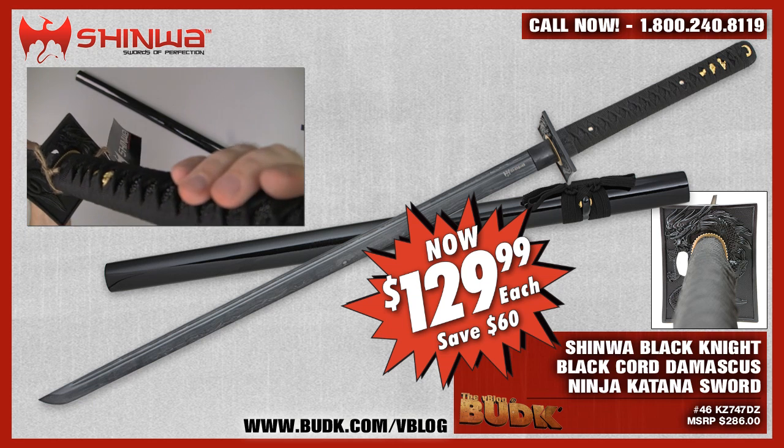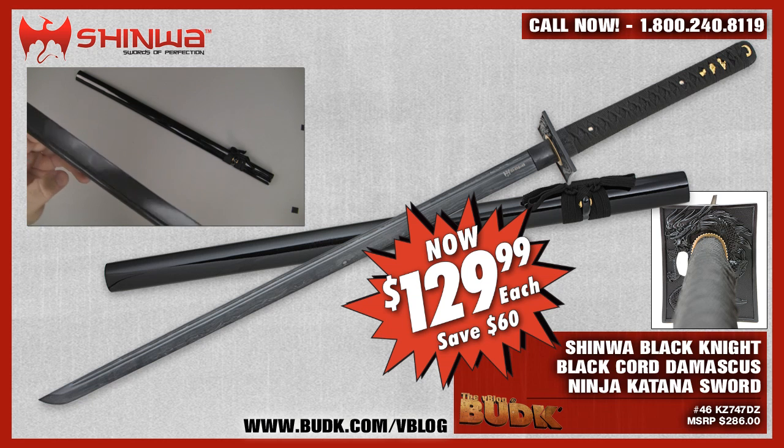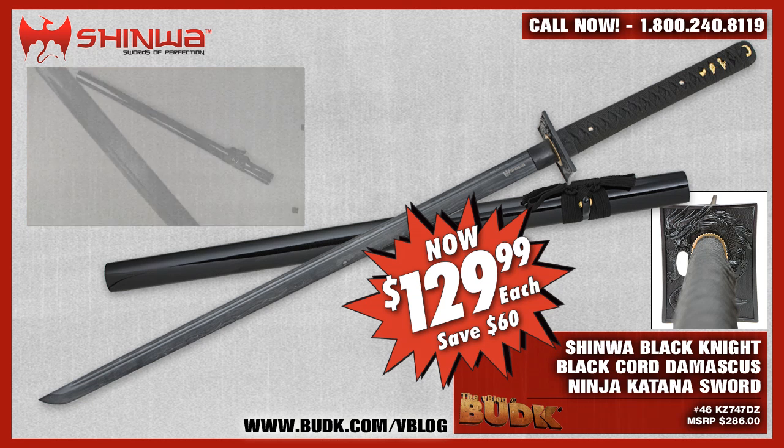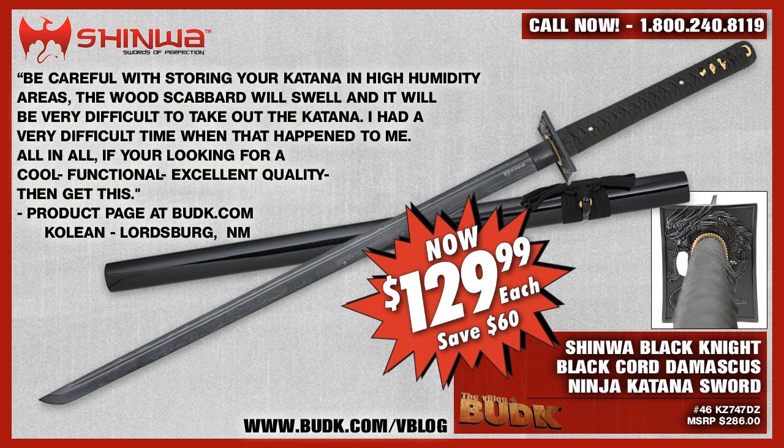The sword can also come in white knight cord and brown knight cord, all from budk.com/vblog. From the comment section on the site, Coleen from Lordsburg, New Mexico says: This is my favorite katana thus far. Excellent quality and a very cool look. Shinhua is a professional brand that delivers excellent quality swords for very reasonable prices. This sword could easily cost a lot more, but it's great that anyone can get such great quality at this price. Be careful with storing your katana in high humidity areas — the wood scabbard will swell and it'll be very difficult to remove the katana. But all in all, if you're looking for a cool, functional, excellent quality sword, then get this.